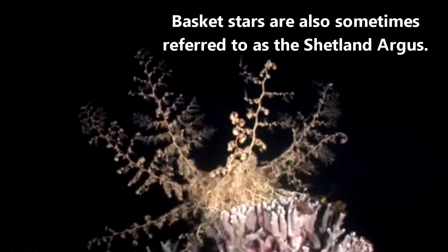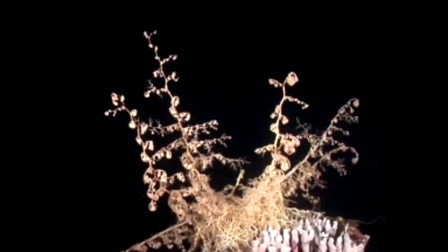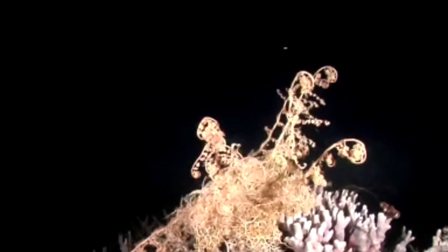Basket stars are also sometimes referred to as the Shetland Argus, but we're going to stick to basket star for this episode. Besides, there's still a lot more research to be made into basket star classification, so we'll just try to keep it simple.